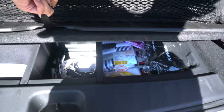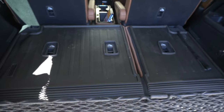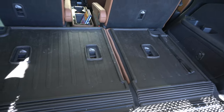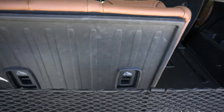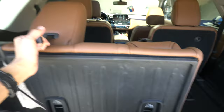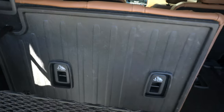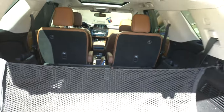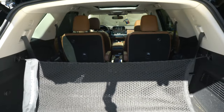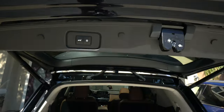There's more storage in there. To hold the third row up, just grab these, pull them up, headrests come up. Then just put it down. No one really sits back there unless we're like in North Carolina.